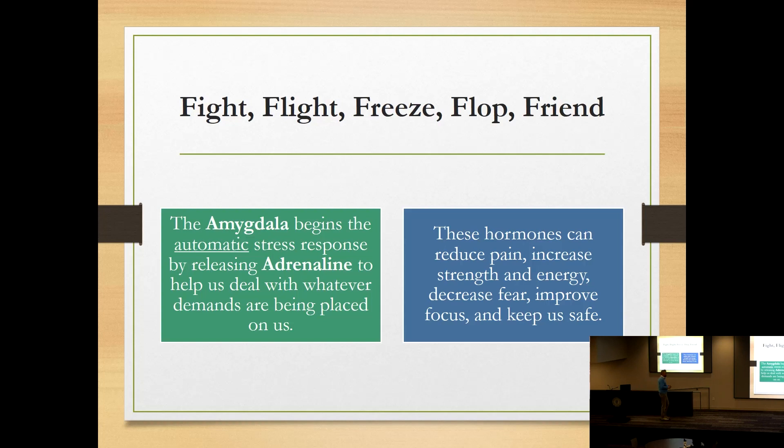In a true life-or-death scenario, that adrenaline is the very thing that keeps you alive — it can make you run faster, be stronger, react quicker. More blood is pumped to the muscles so you can defend yourself. In a panic attack situation, though, it's a false alarm triggering those same real physical responses.